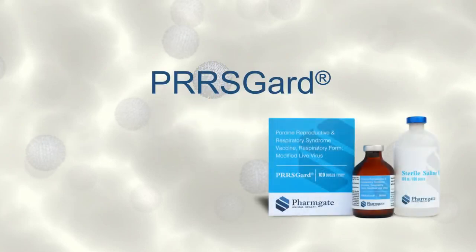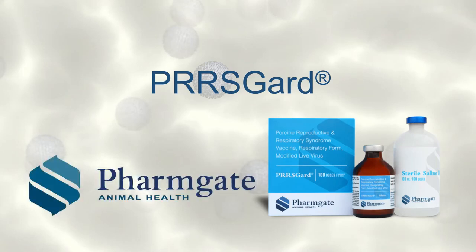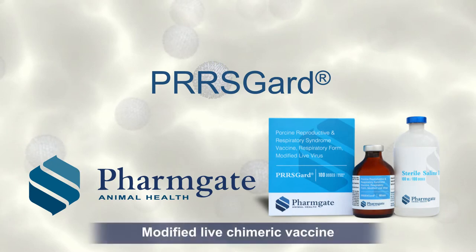PERSGuard, developed by the Vaccine Innovation Team at Farmgate Animal Health, is a completely new vaccine approach to PERS protection — a modified live chimeric vaccine.